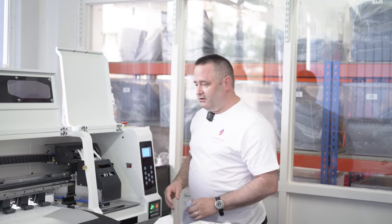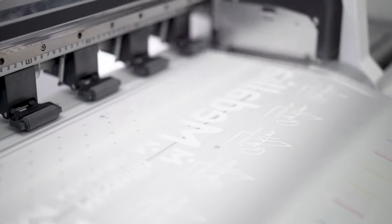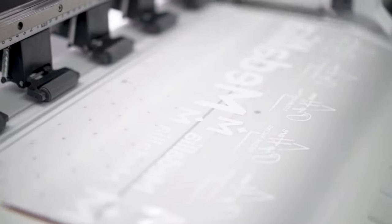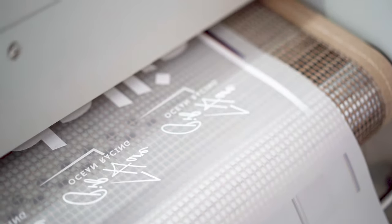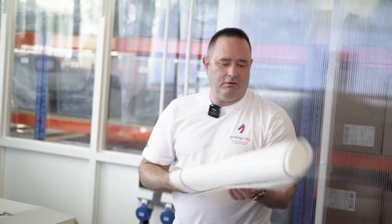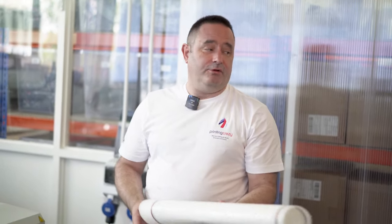I'm Matthew Douglas, one of the directors here, and I specialise in the print side of everything. This is a DTF printer — direct to film — and this will put the logos onto a film which we can then press upstairs. So now we've got that roll, we can take them to another part of the building to cut them out and put them on the garments.